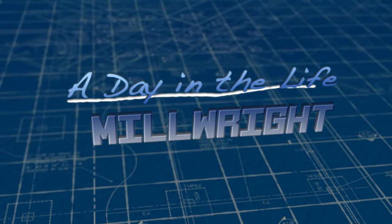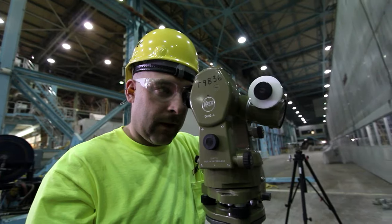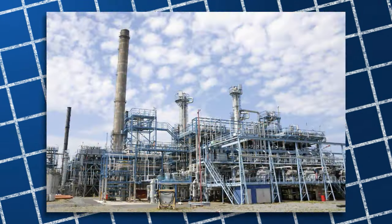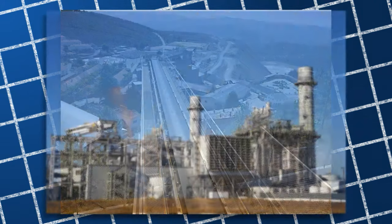Millwrights are an important trade in the construction industry, working with machinery that requires precision. This machinery is found in manufacturing plants, refineries, food processing facilities, mines, and energy plants.